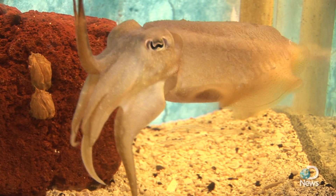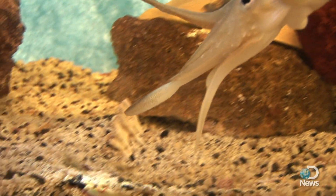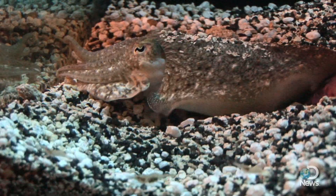They're called the chameleons of the sea, changing their skin color at will. These cuttlefish do amazing color and pattern changes — they can do real distinct zebra stripes, they can do a pattern that's called a saddleback.